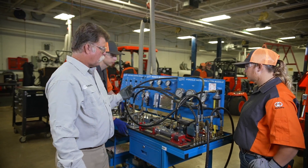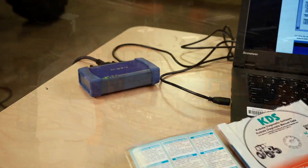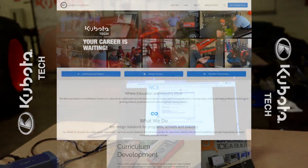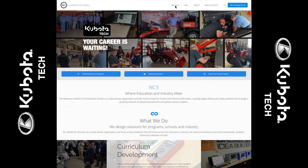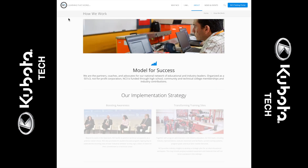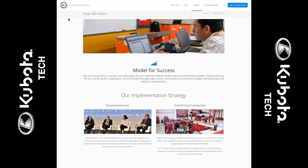You'll also learn to work with specialty tools like flow gauges and Kubota's Diagmaster Diagnostic Tool. Partnering with the National Coalition of Certification Centers, NC3, the Kubota Tech certifications are developed by Kubota subject matter experts and are written and endorsed by NC3.